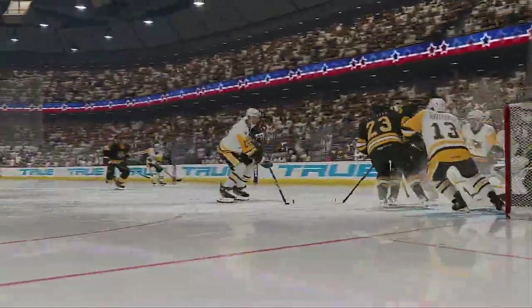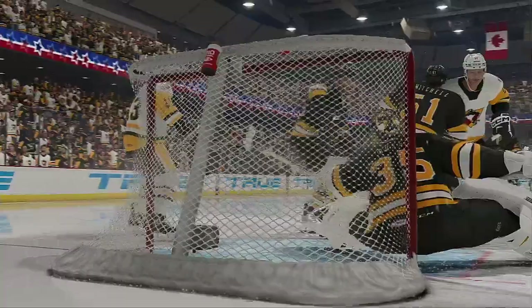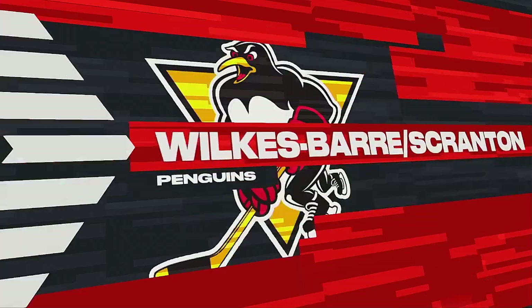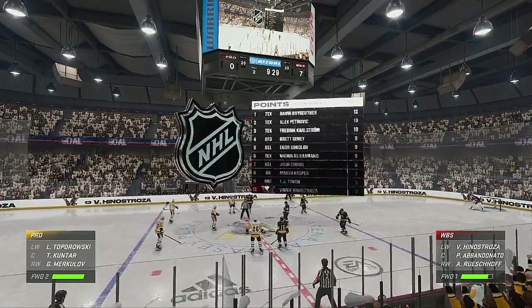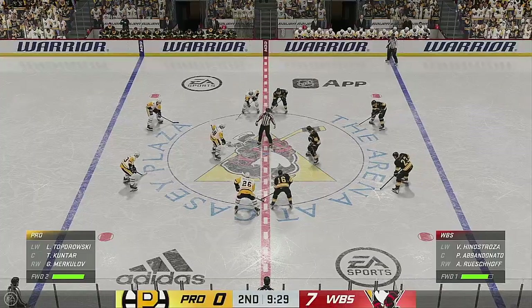They used their speed on this counterattack and gave themselves an odd-man advantage, James. And what they did was capitalize — they had multiple looks. They could pass it, they could shoot it. Goaltender couldn't figure it out. And it winds up in the back of the net. Wilkes-Barre/Scranton's shown no signs of slowing down here tonight, especially what they've been doing in the offensive zone.